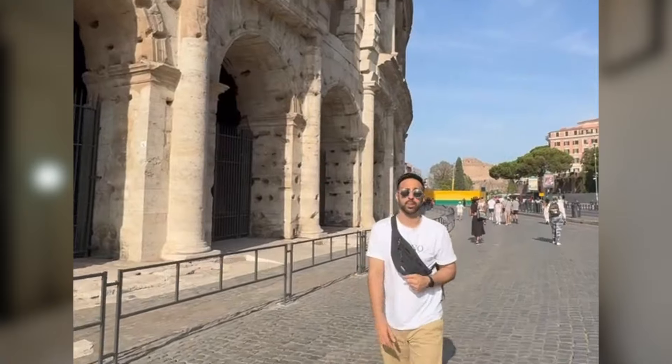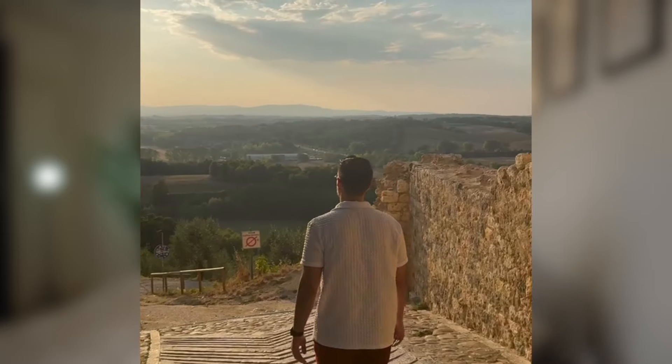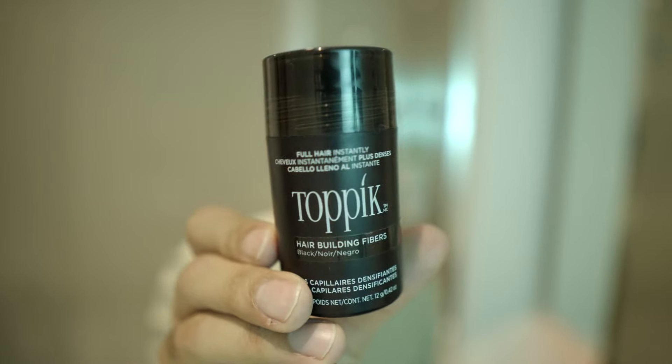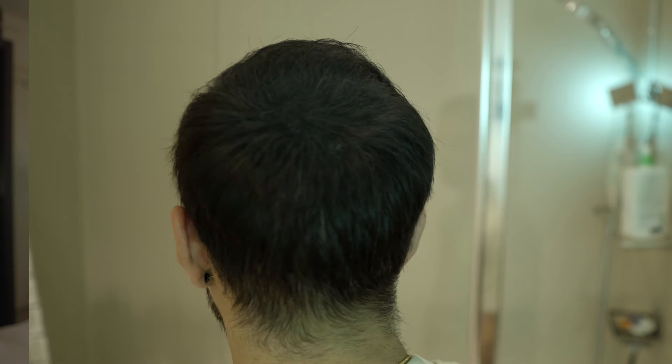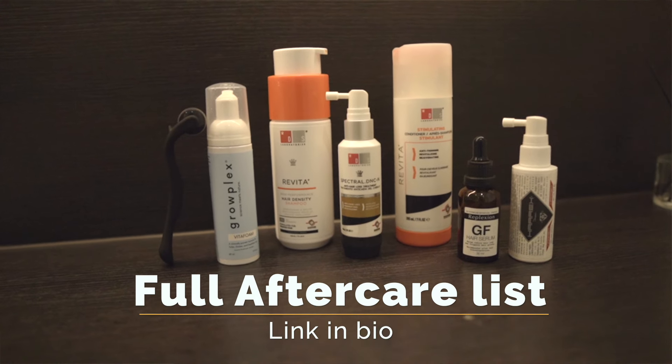I mentioned earlier that I went to Italy last week and was walking around with my hair out without a care in the world. One of the funniest things is I still brought my hair fibers with me just in case, but when I got there I didn't feel the need to use them. I'm still a huge advocate of fibers — they're what got me to where I am today by helping cover a lot of bald spots in the past. Even now in London at a party, I didn't even think about using fibers. I'd still highly recommend them if you need a temporary cover for any balding or hair loss areas.